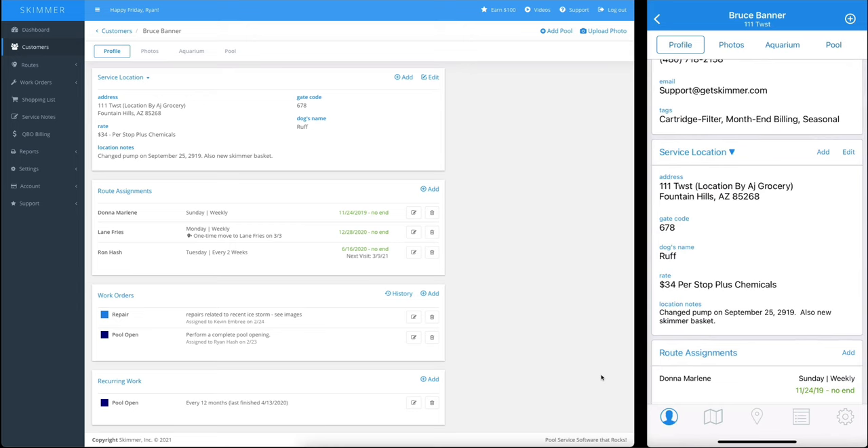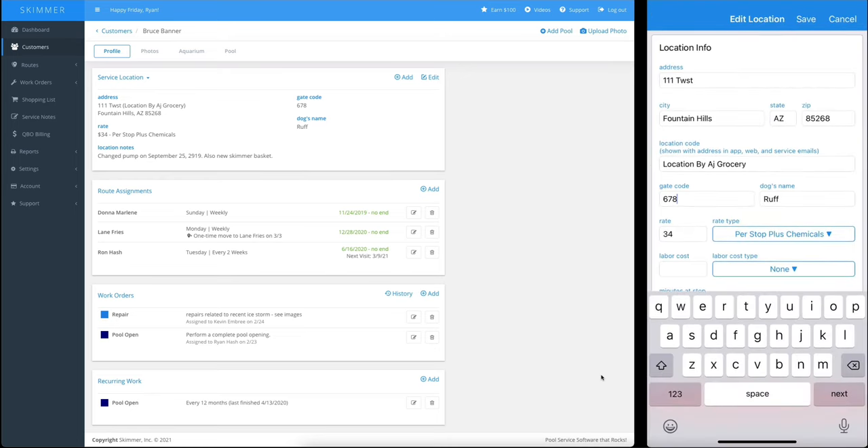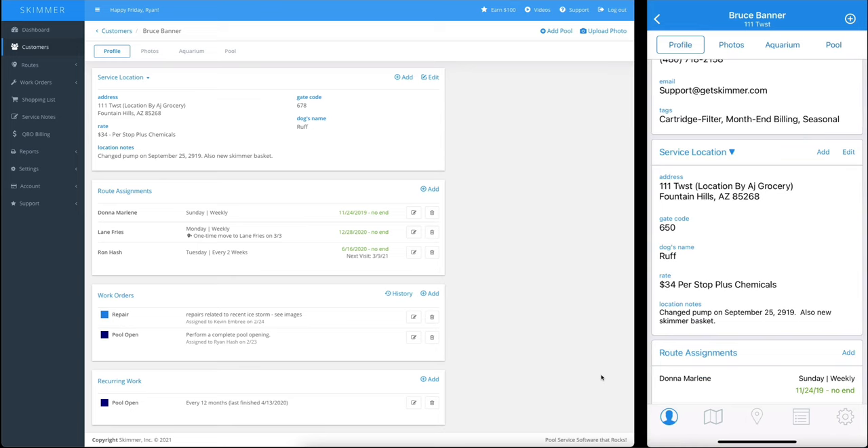But what if I arrive and learn that the gate code has changed? I'll tap the edit button, change the gate code, save it, and the next time my app syncs up to the cloud, this change is going to be distributed to the whole system.